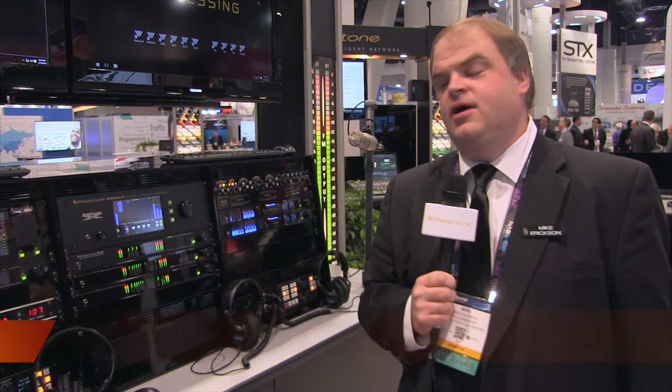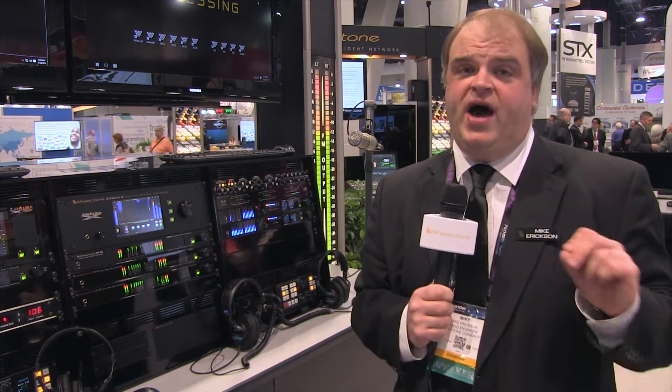Hi, I'm Mike Erickson and I'm here to talk about the brand new Air Aura X1. The X1 shares some features with our other broadcast processors, including our renowned IAGC, our five band dynamics, and our 31 band limiter.